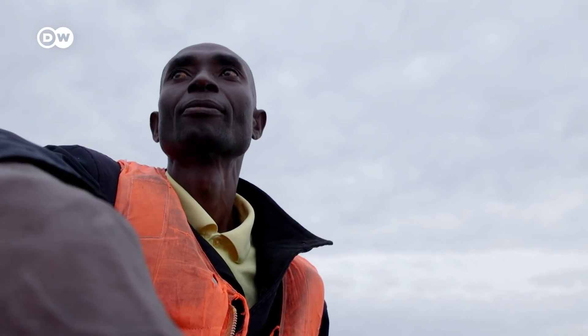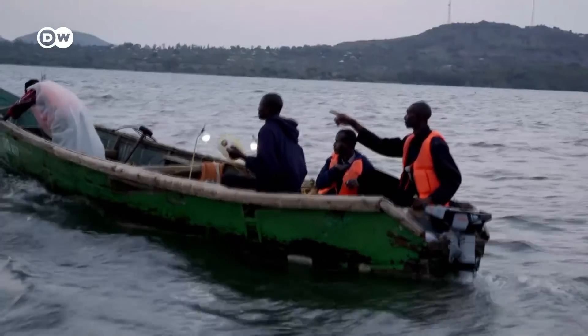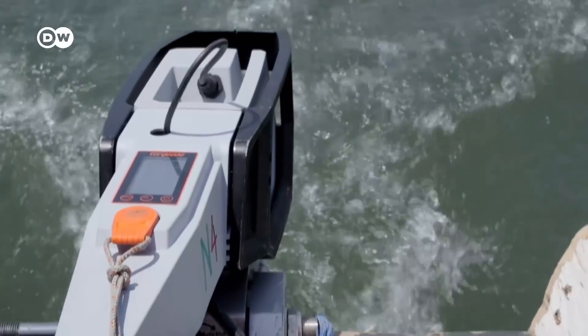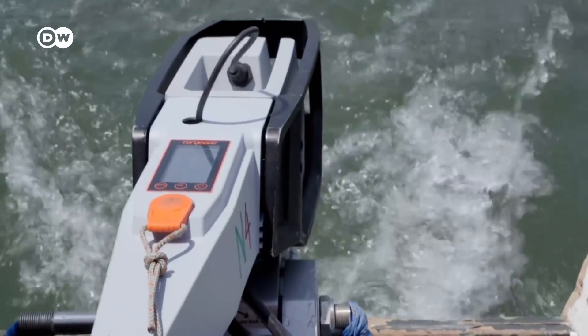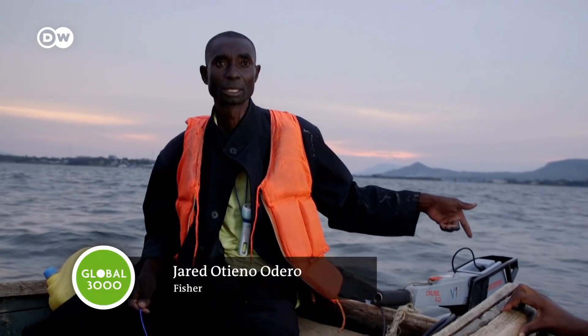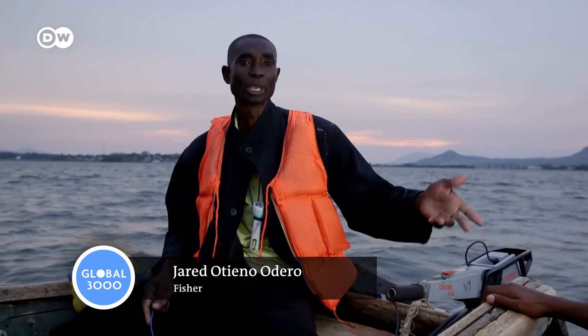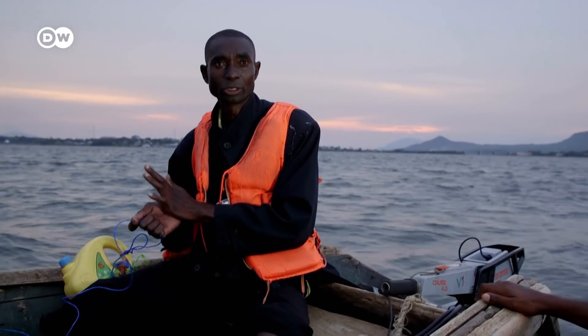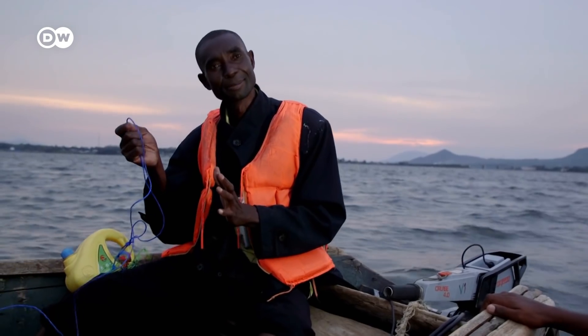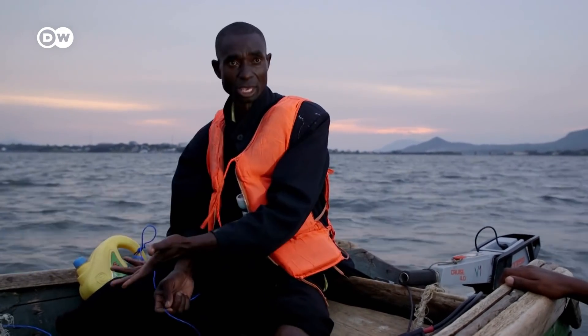Ottieno is one of the few fishermen here who started using an electric motor last year. It's much easier. Before, he was constantly having to change gears. You also have to be careful with the propeller — when it rotates, it might get contact with the manila, the string or the gear.